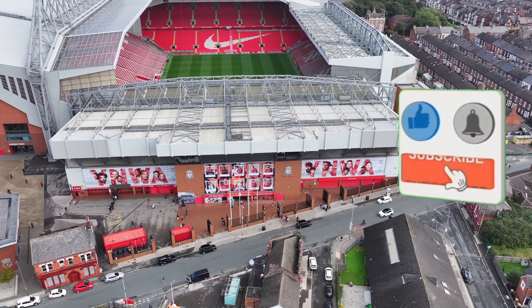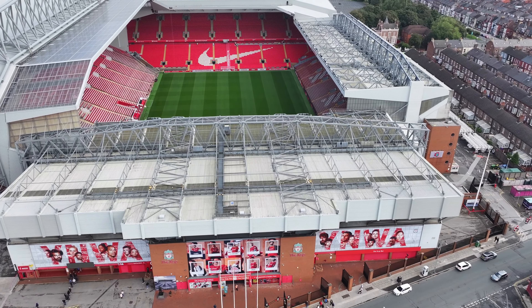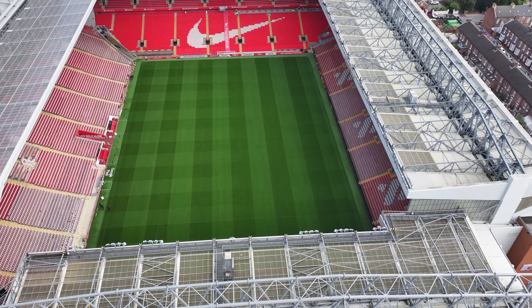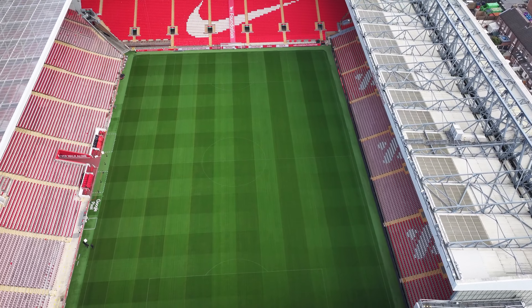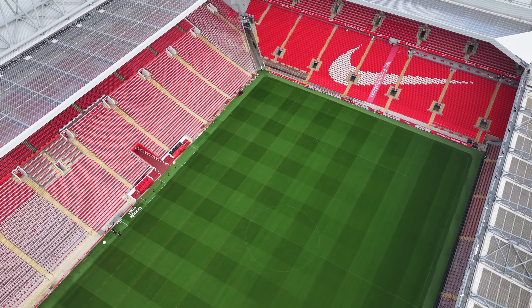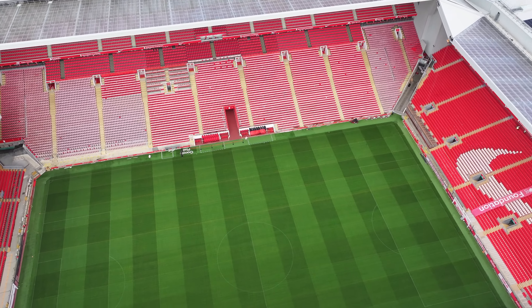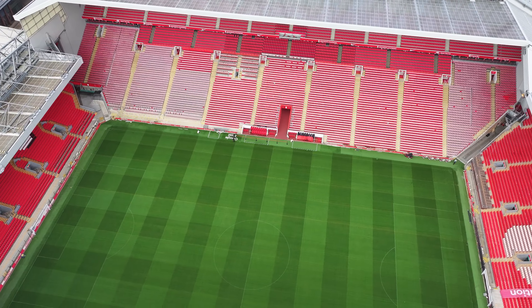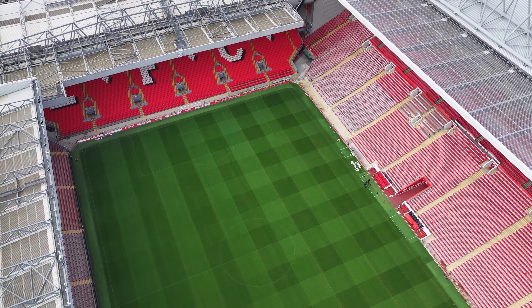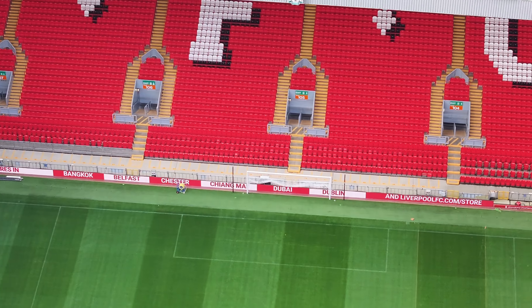While we're here, we're going to take a look over the Kop itself. The pitch is looking immaculate. Now looking at the Kop.